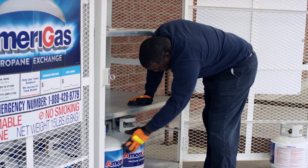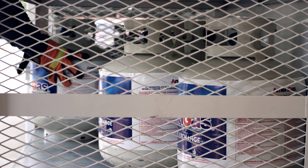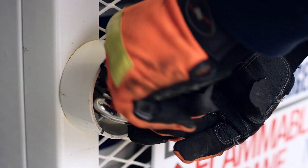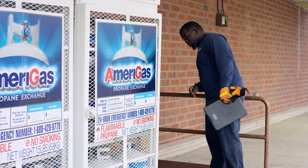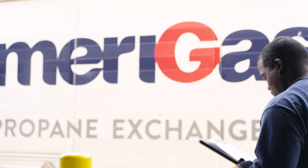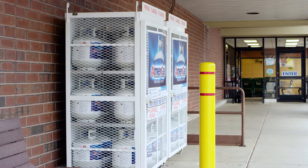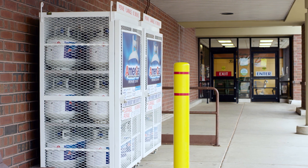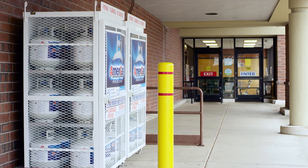The first precaution we take is in the design and placement of your cylinder cages. There are federal, state, and local regulations that must be met with regard to your storage unit. The good news is, we ensure all regulations are met before and during the actual installation. Your cylinder cage is designed to allow ample ventilation of cylinders in case of a leak. We also place the cage in an area that is a sufficient distance from any sources of ignition or openings in your buildings for safety purposes.